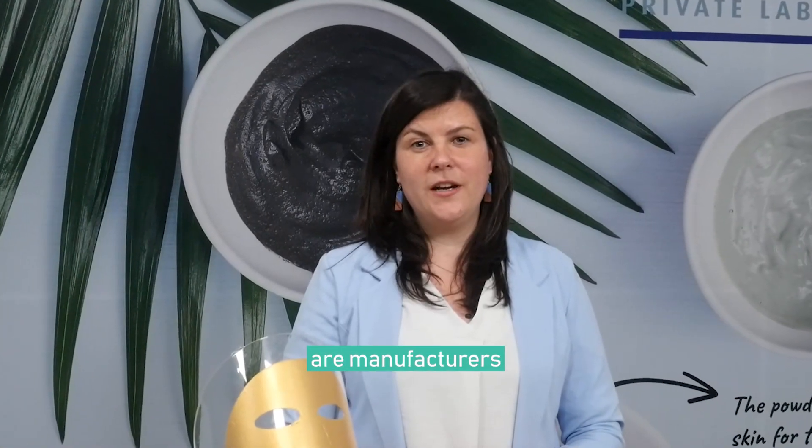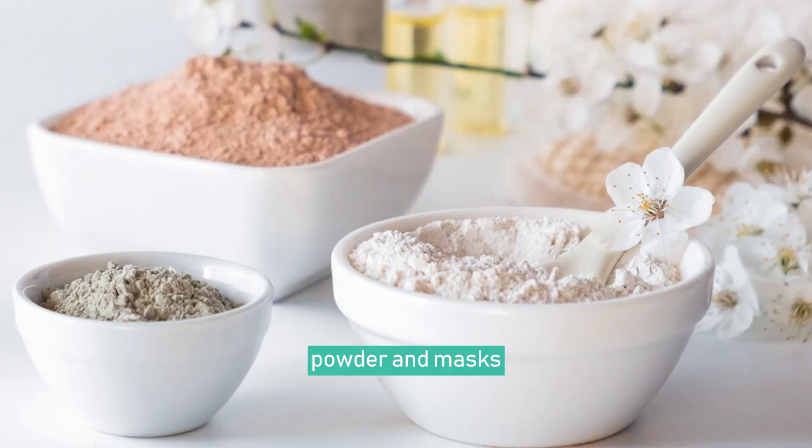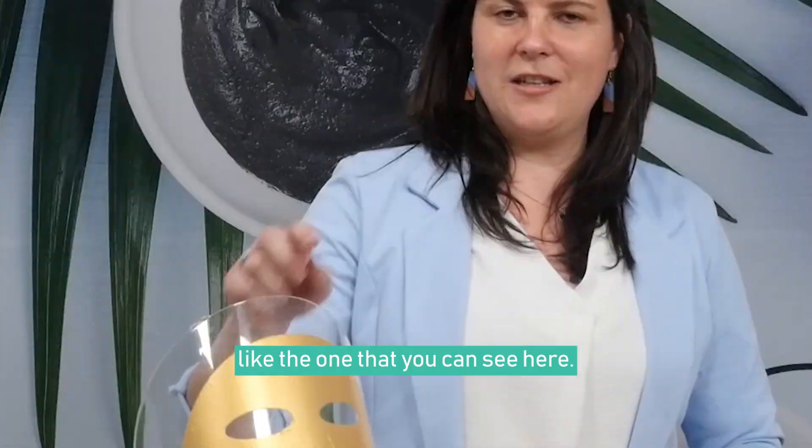Hi everyone. At TechNature we are manufacturers of all kinds of cosmetics including skincare, powder and masks like the hydrogel one that you can see here.